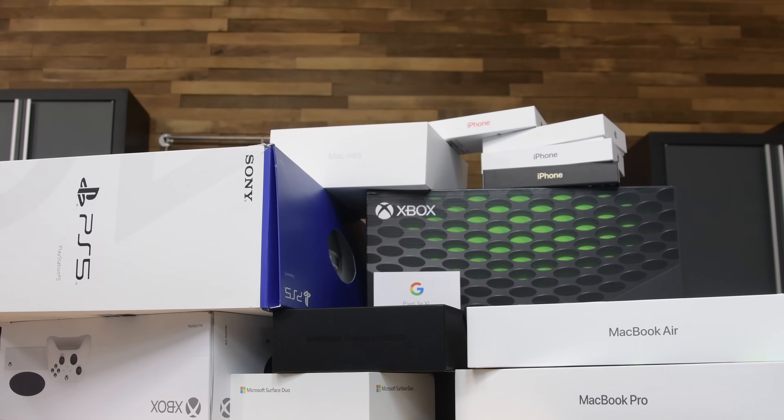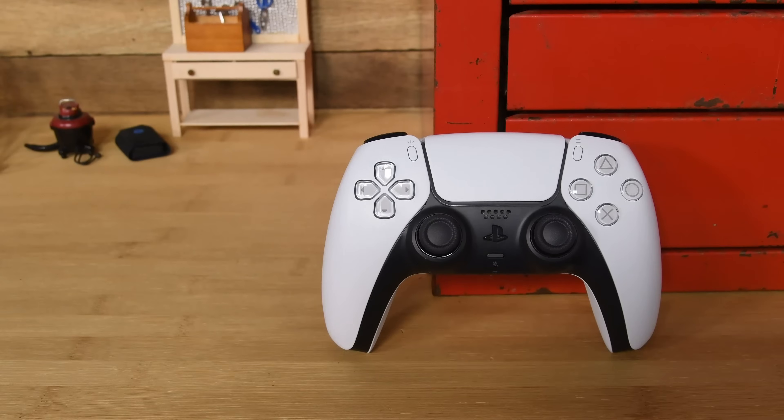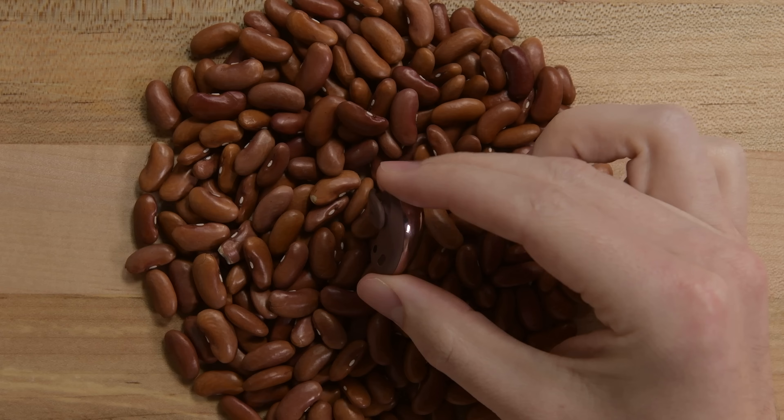We tore down a lot of devices throughout 2020, and some of them turned out to be little miracles of thoughtful, repairable design. Let's look at the top 5, or 5-ish, most repairable devices we saw in this very broken year.